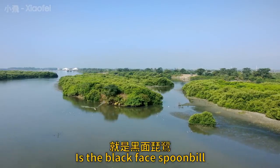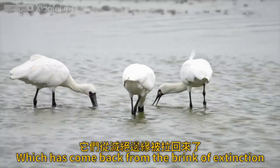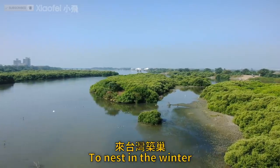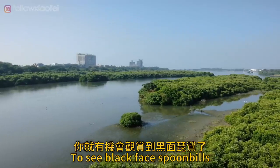A great example of that is the black-faced spoonbill, which has come back from the brink of extinction and now numbers over 5,000 — 40% of which come to Taiwan to nest in the winter. You should visit now because it's the best season to see black-faced spoonbills.